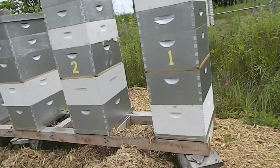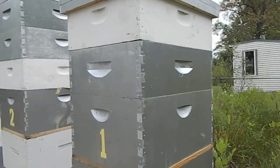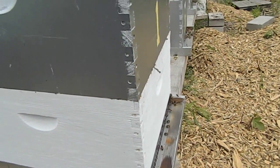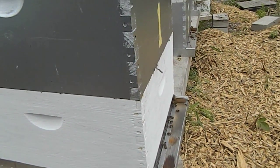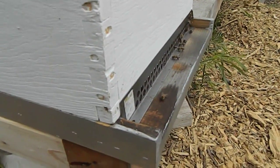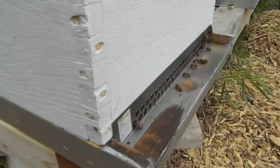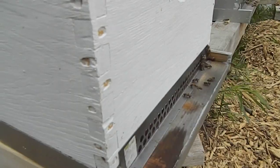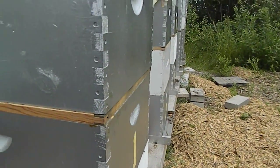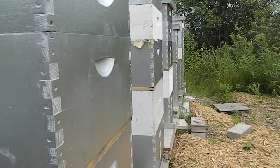We'll go from there — let's see how Hive number 1 is doing. My bee partner wanted to put the mouse guards on; it's the second week of August, but I guess we'll let them do an experiment.